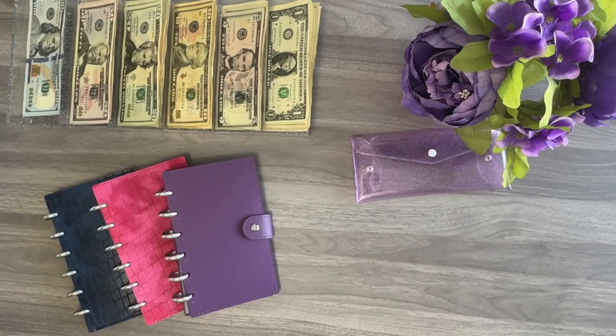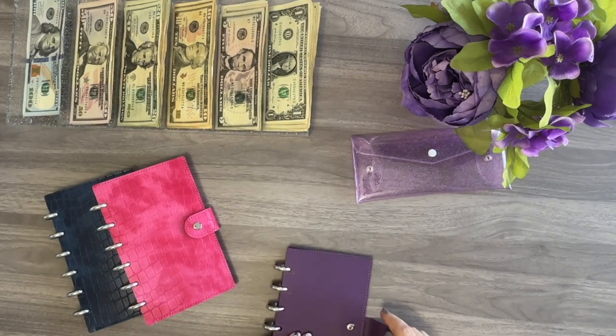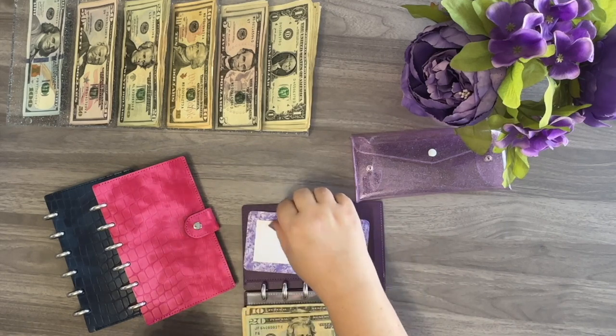Now that I have all my cash neat and organized, let's start stuffing. I'm going to go ahead and start in my personal spending wallet. The first category to get stuffed is going to be gas, and today I'm going to be stuffing $50.